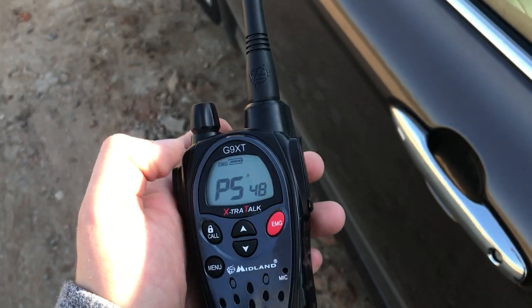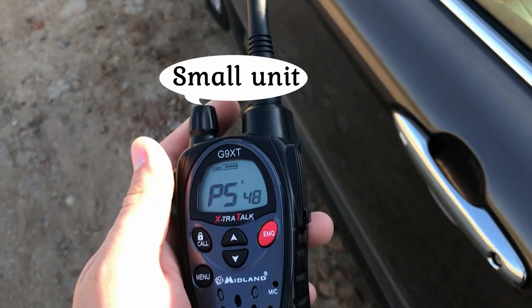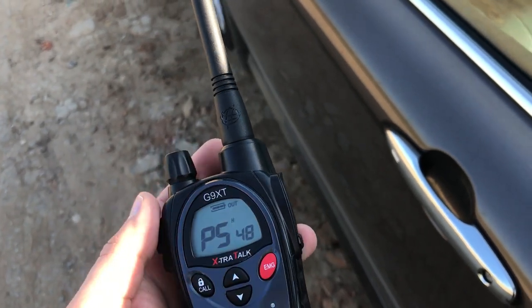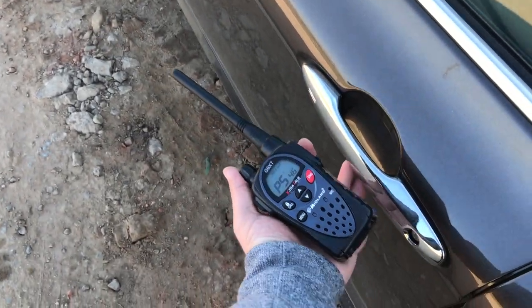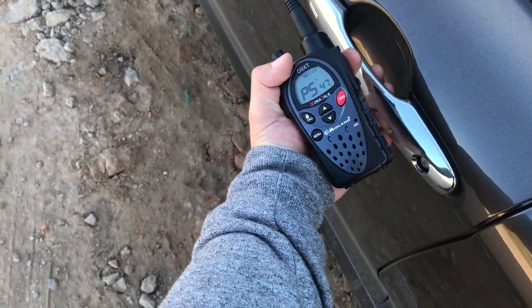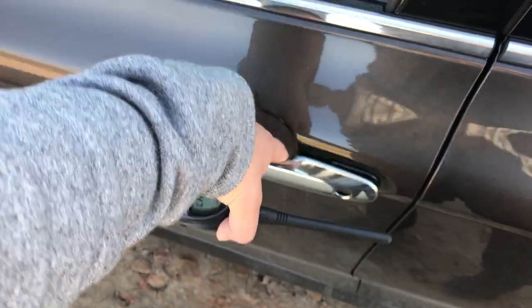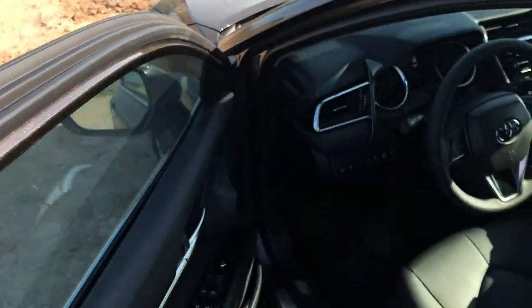Turn on the small unit of the SK-ESSL device. A green LED flashes on the display. Touch the driver's door handle and open it.